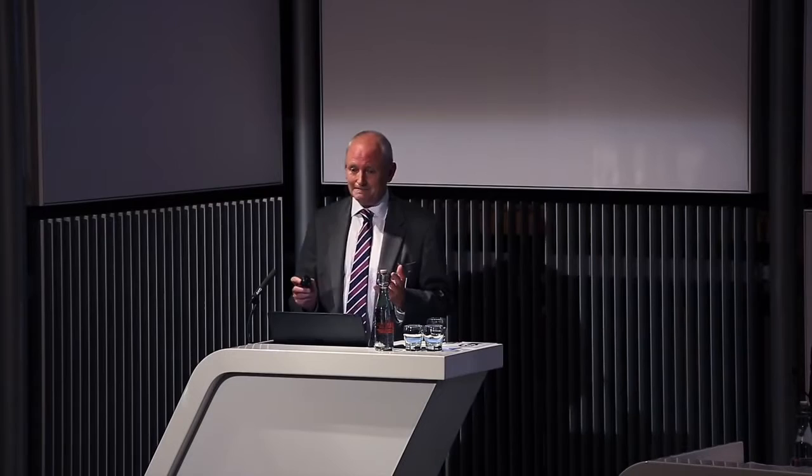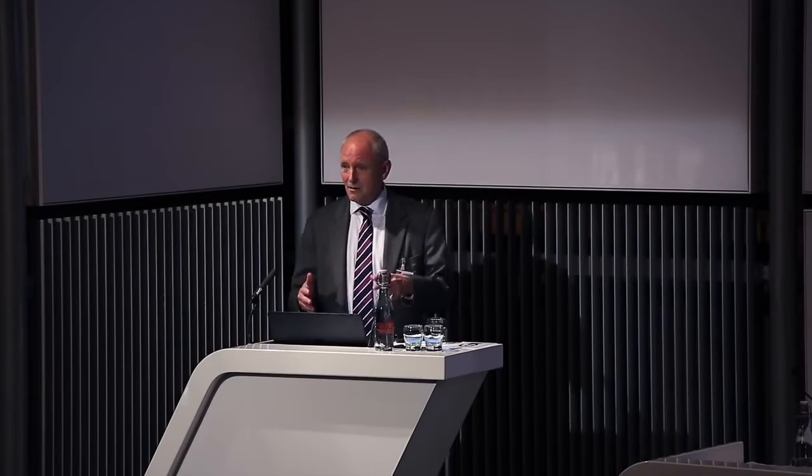All of that complexity comes from pumping this liquid fuel around a chemical engineering system. Right back in 1949 when the molten salt reactor was first conceived, the original idea was to put the molten salts into tubes — just like a conventional reactor with uranium oxide — cooled on the outside. It would have been very simple. But in 1950 they gave up on that idea and instead built this complex chemical engineering circuit. That decision has driven the design of every single molten salt reactor since.